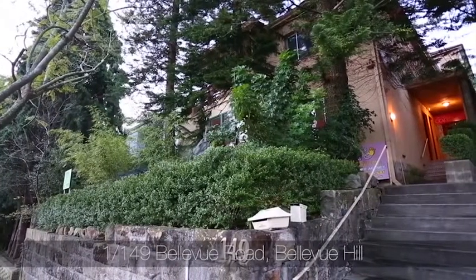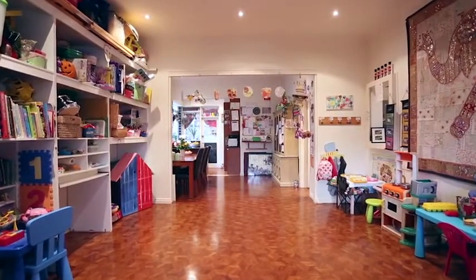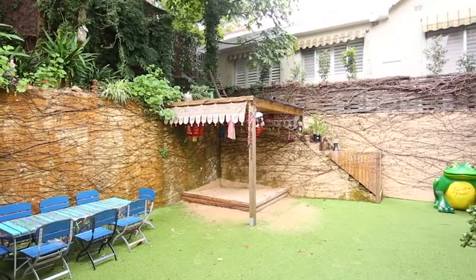This is a ground floor duplex. We've got a very versatile floor plan — three bedrooms, two bathrooms. A great bonus here is the shared outdoor area, a very leafy, private area.